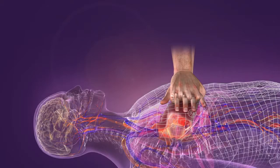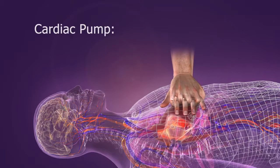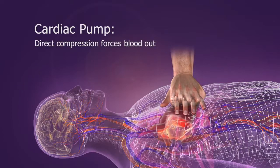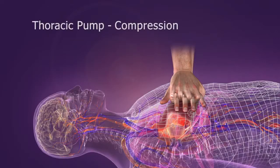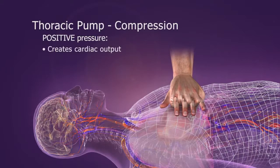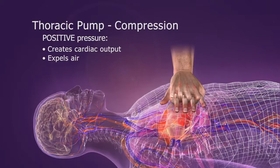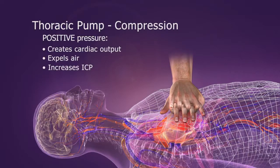During CPR, blood is circulated forward by two mechanisms: the cardiac pump mechanism and the thoracic pump mechanism. With the cardiac pump mechanism, direct compression of the heart between the sternum and the spine forces blood out. More importantly, the chest also becomes a thoracic pump. Chest compressions create a positive pressure that forces blood out of the heart and air out of the lungs. Compressions also cause a slight increase in intracranial pressure, which reduces cerebral perfusion.